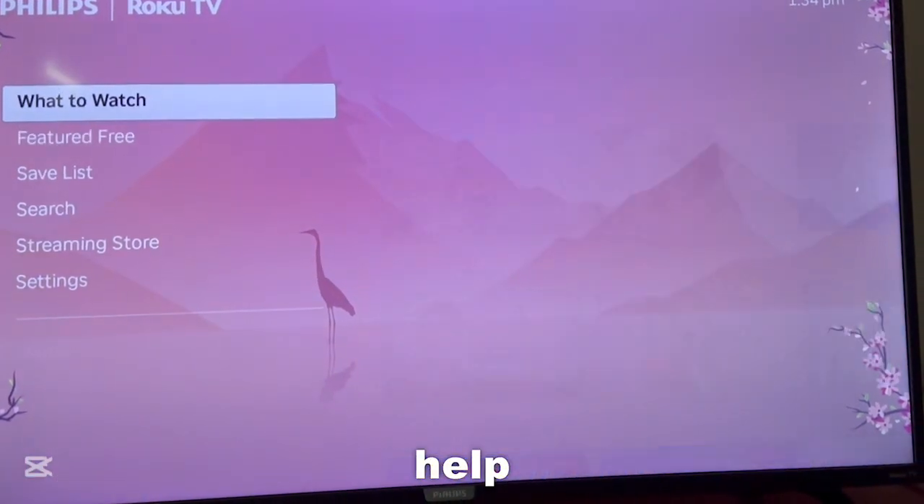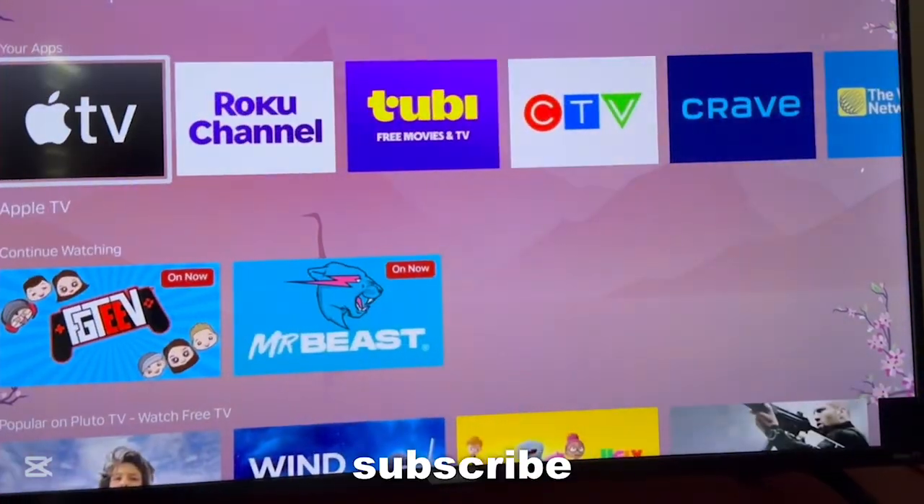But those are some ways that could help. If this helps you, make sure you like and subscribe. Thanks for watching.